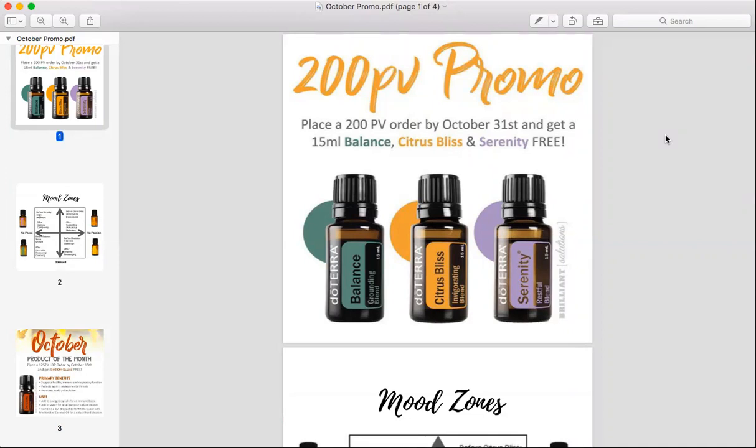Anyone that places a 200 PV order, whether it be a new enrollee or a current member, you're going to get three free bottles. And they are Balance, Citrus Bliss, and Serenity. Those are favorites amongst everyone.